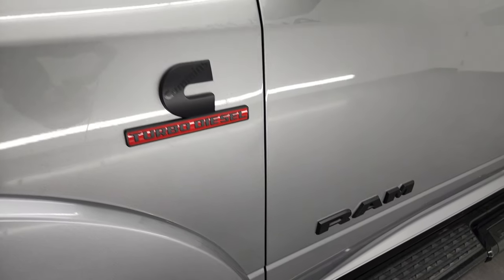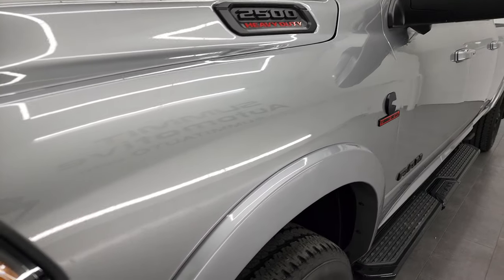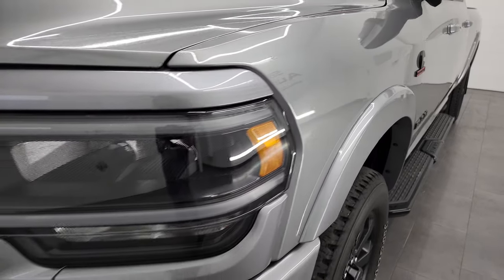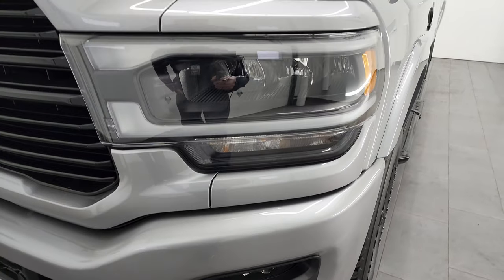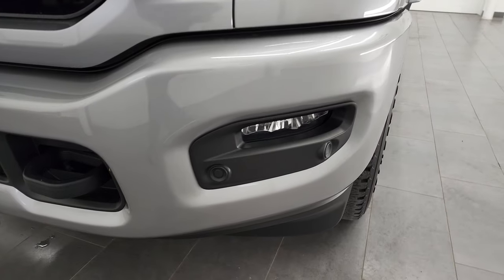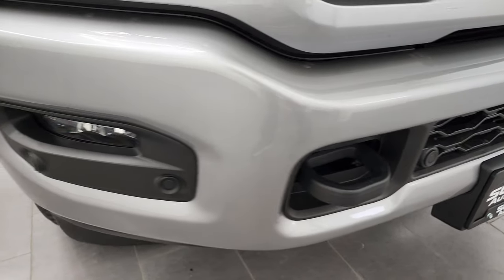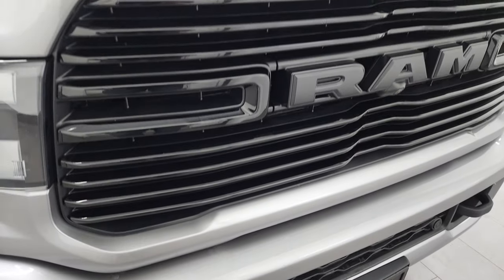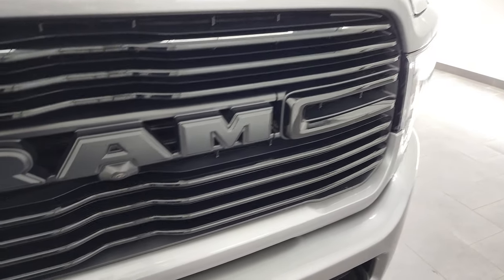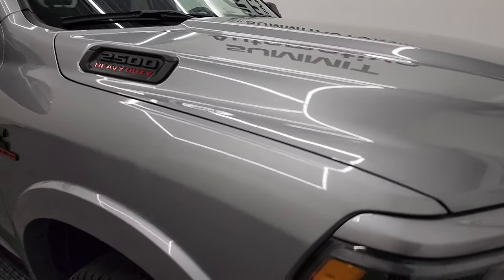Notice you get the blacked-out RAM logo, the blacked-out Cummins logo, and the blacked-out 2500 logo, all part of that night edition. The front fender's in excellent shape. It does have the LED headlamps, running lights, and fog lights, and you get the blacked-out headlamp bezels. You get the painted bumpers with the night edition as well. No dents or dings on that front bumper, and you do have the front bumper parking sensors. Gloss black grille. This one has the 360 camera on it as well, and the hood is in fantastic condition — I didn't see any dents or dings.